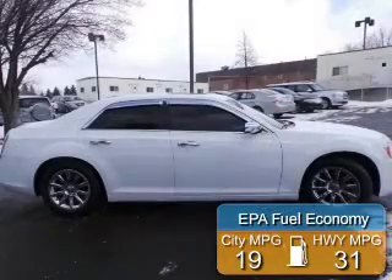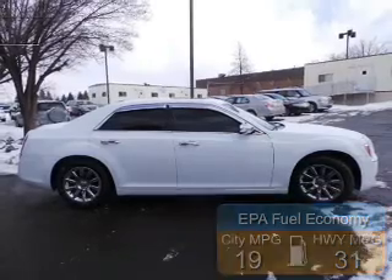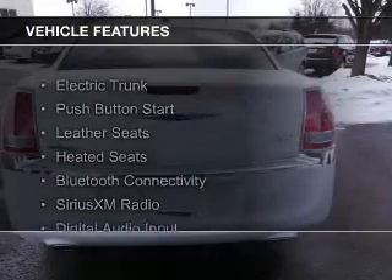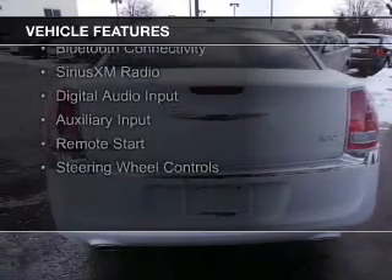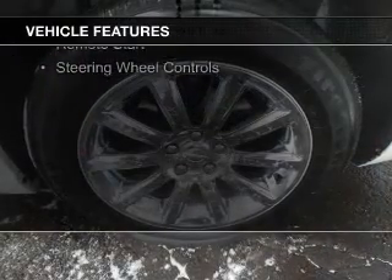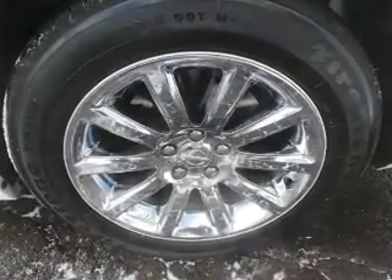Great fuel efficiency saves you money by requiring fewer trips to the gas station. The features include electric trunk, push-button start, leather seats, heated seats, Bluetooth connectivity, Sirius XM satellite radio, digital audio input, auxiliary input, remote start, and steering wheel controls.